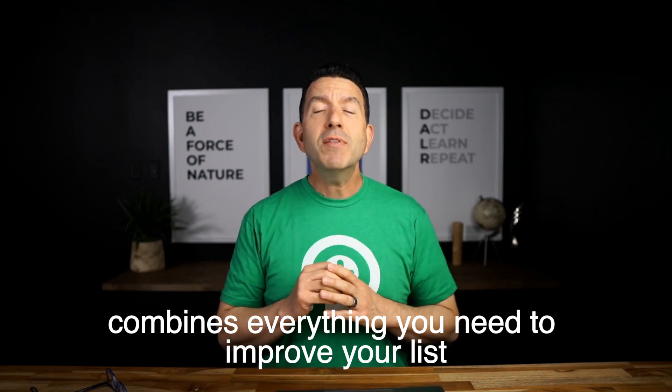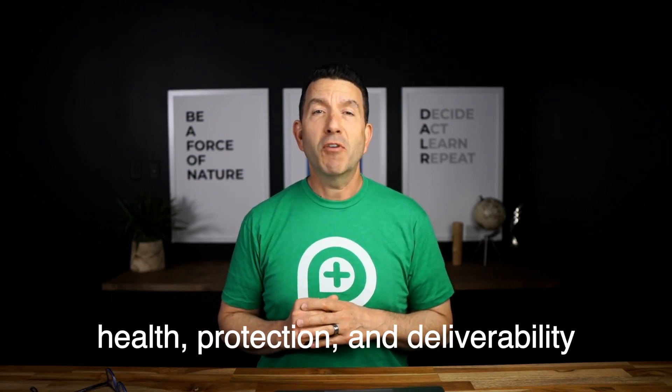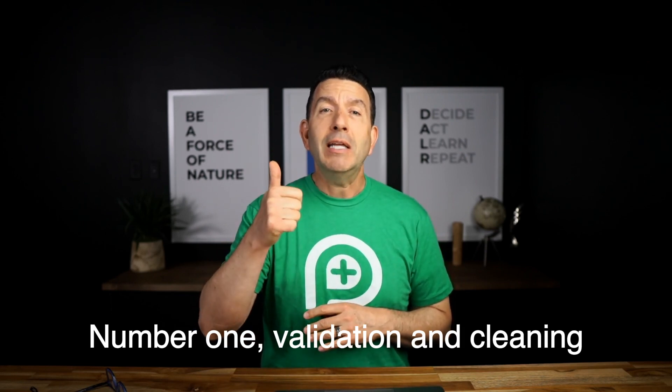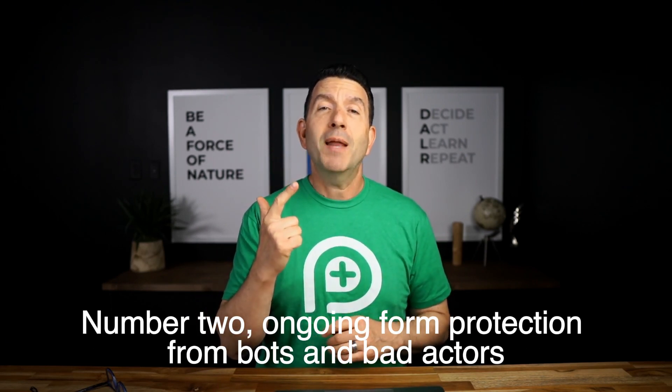List Defender combines everything you need to improve your list health, protection, and deliverability. Number one: validation and cleaning. Number two: ongoing form protection from bots and bad actors.